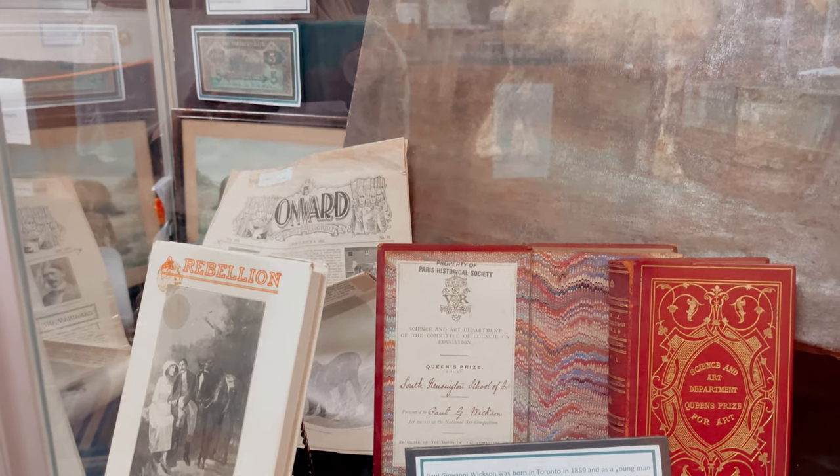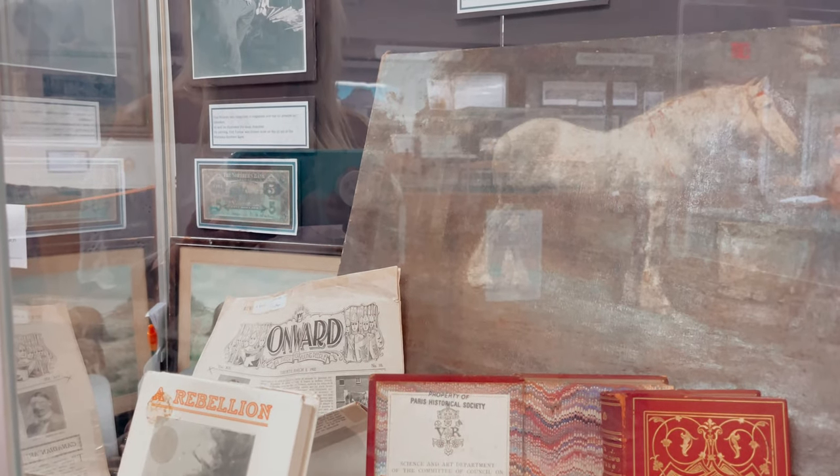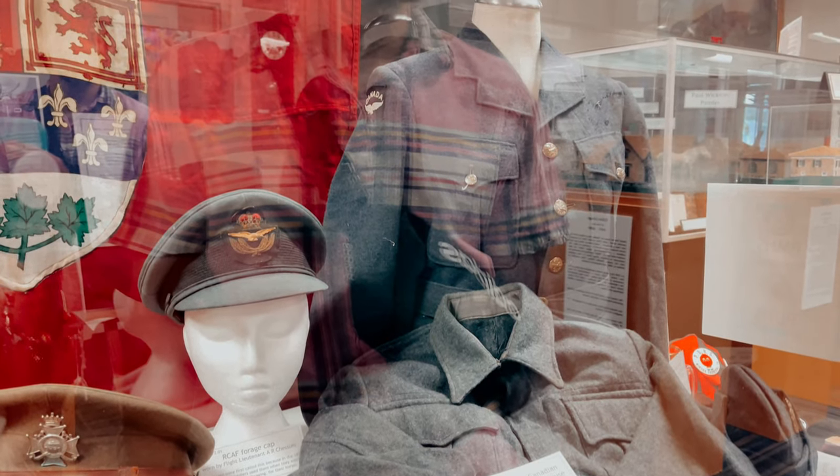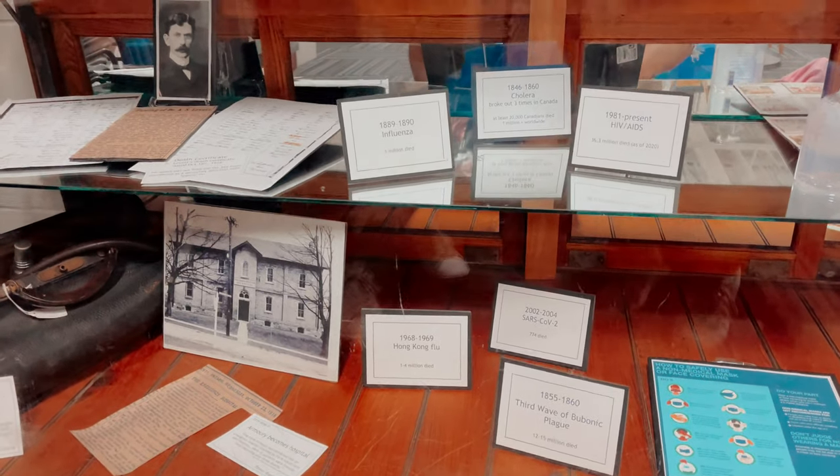My favorite part was the exhibition of military clothing worn by ex-soldiers from the city of Paris, which even includes Second World War uniforms.